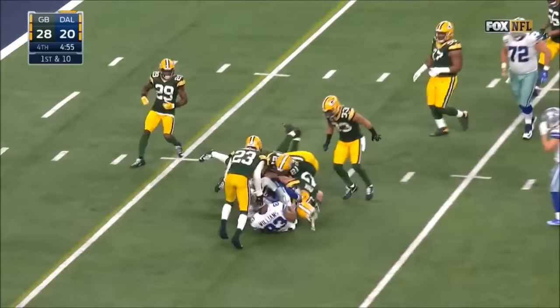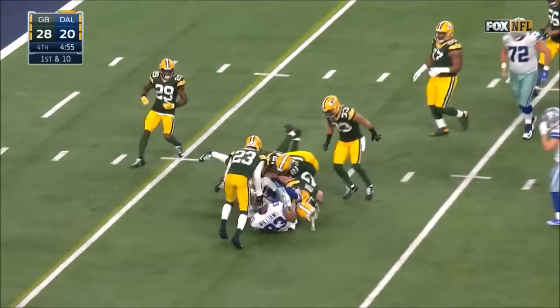Elliott — oh, what a move! Wow, went right around Clay Matthews. Clay Matthews is right in the hole, Elliott puts a spin move on him. And that's a heck of a run by this rookie running back.